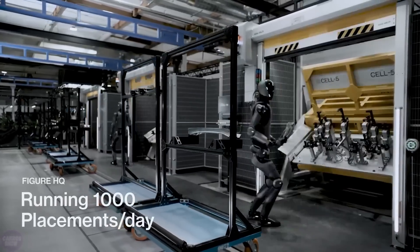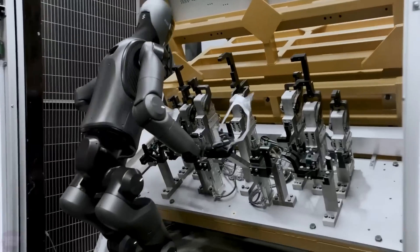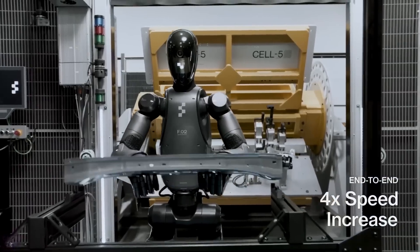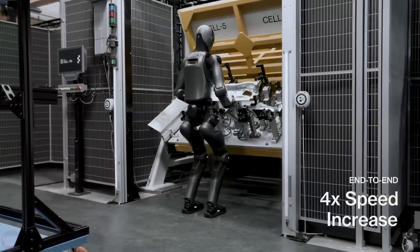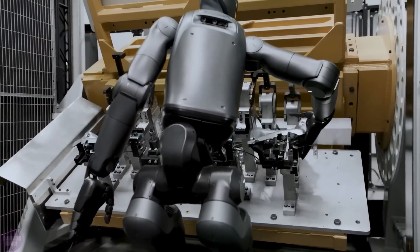In today's video, we're diving headfirst into the stunning footage of Figure Zero Two in action, breaking down its newly revealed capabilities. But hold onto your hats, because after that, we're taking things up a notch, speculating on what Figure Zero Two could mean for the future of robotics, humanity, and the workplace as we know it. What we're about to discuss might just redefine everything.